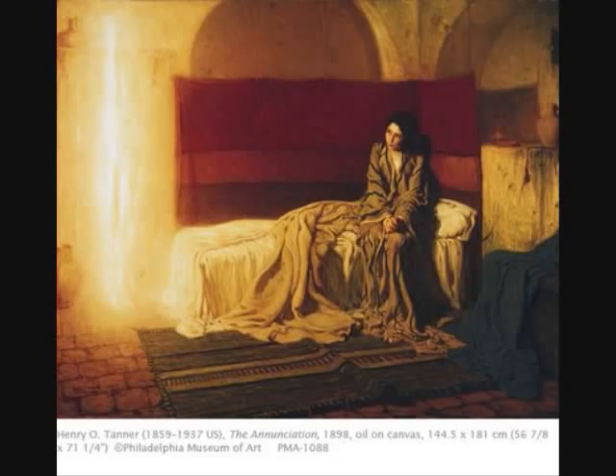That was really something exceptional for people to see. Tanner blends technology — he manages to weave it back into something extremely traditional and ancient, which is the scene of the Annunciation. That's where he really negotiates very well between the hyper-modern technology and the tradition of painting, and then the tradition of the Bible. He manages to do that very well.